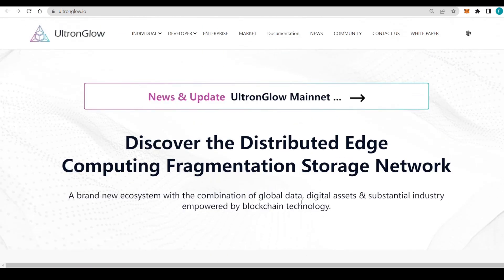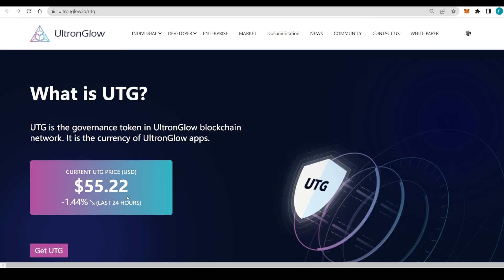Let's check out what UTG is. We can see the current UTG price at 55.2, and you can get UTG right here. A few words about UTG and SRT: they adopt a positive circular economy closed loop design — you pay SRT to purchase services, the service generates effective storage, effective storage rewards UTG, and the UTG is converted back into SRT. That loop continues as the core mechanic of Ultron Glow.